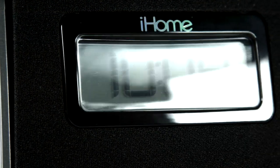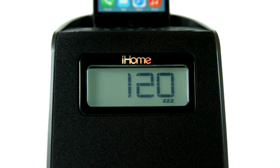And with a convenient adjustable sleep timer, it's never been easier to fall asleep to your favorite tunes.